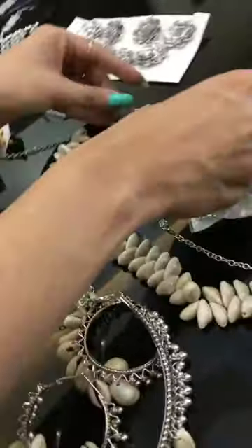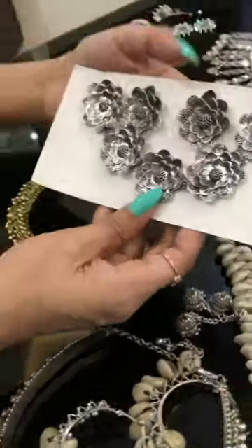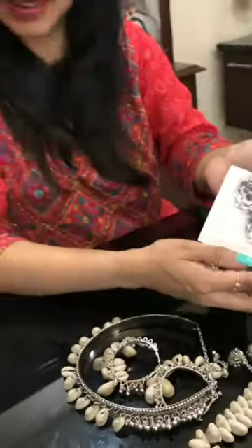Thank you so much, Newzai collections! I will start with this — a night party piece.